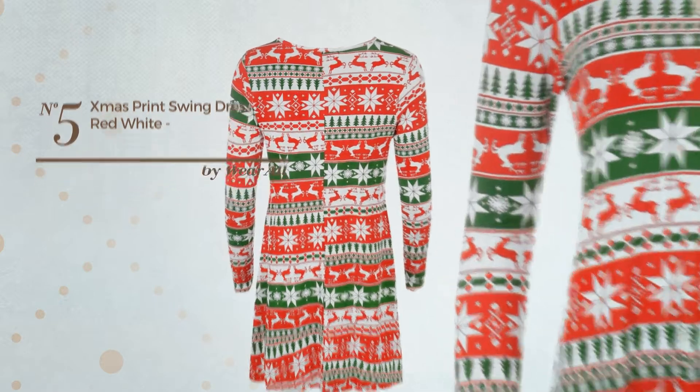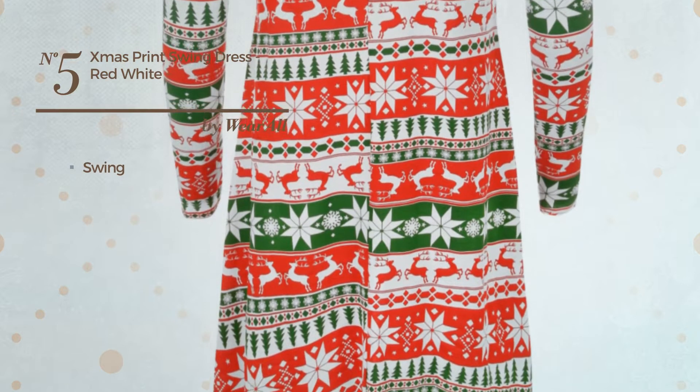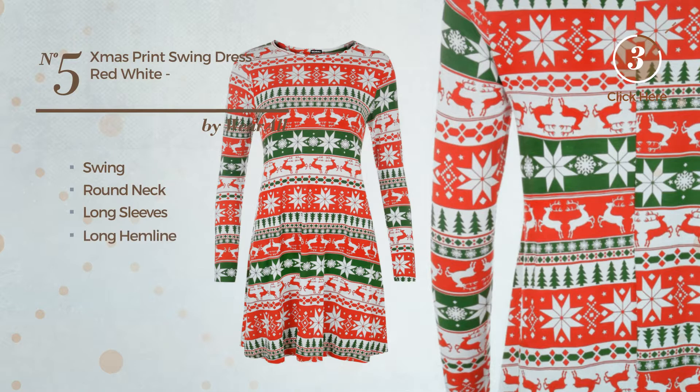Number 5: An All Holiday Dress. Featuring a stunning design with swing, produced with soft material, this dress includes a round neck, long sleeves and long hemline. Available uniquely in this color.